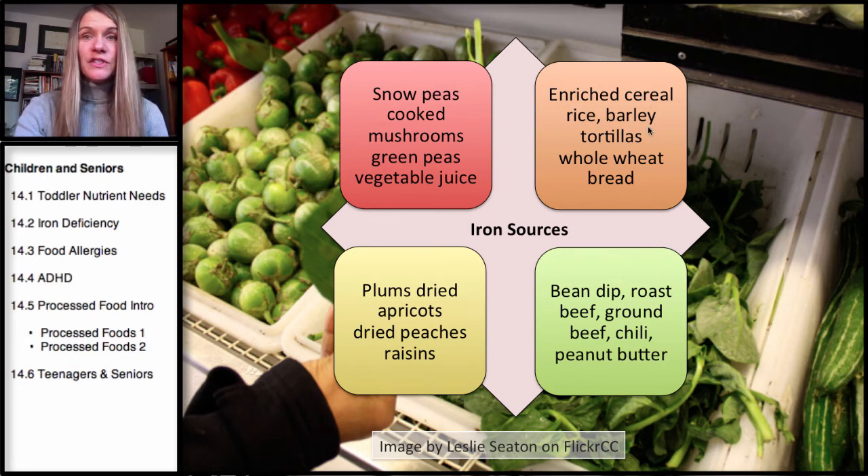Enriched cereals, some types of rice and barley, and tortillas can all have wheat. And don't forget about vegetables like snow peas, green peas, and vegetable juices. Dried fruit can actually be good sources of iron as well.